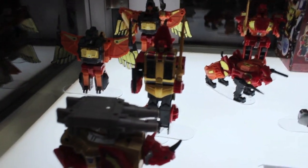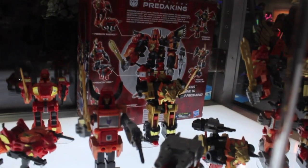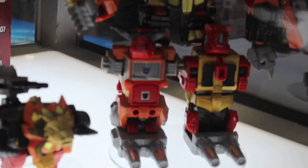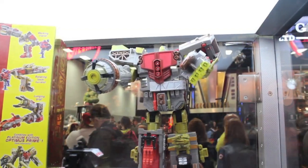You can also pre-order right now at BigBadToyStore.com — the G1 Predaking exclusive, which is awesome. If you like G1 Predaking, it looks pretty amazing. And it's not that much money, so it's a pretty good deal.